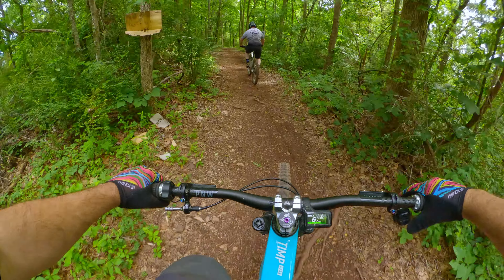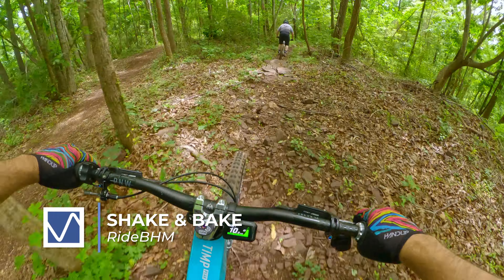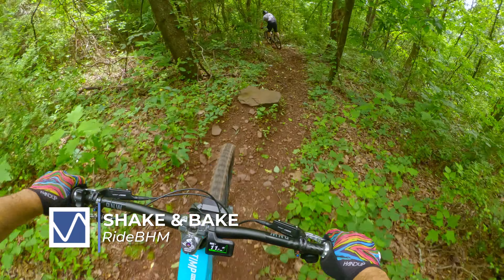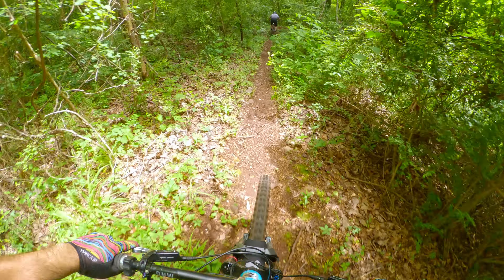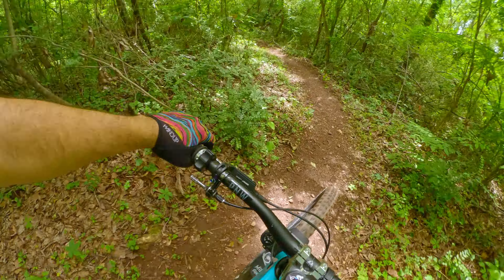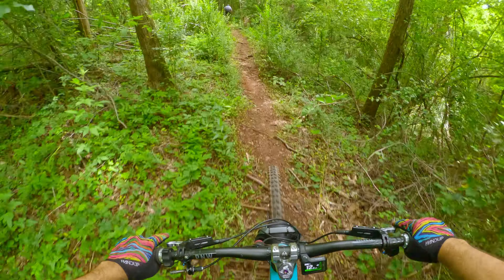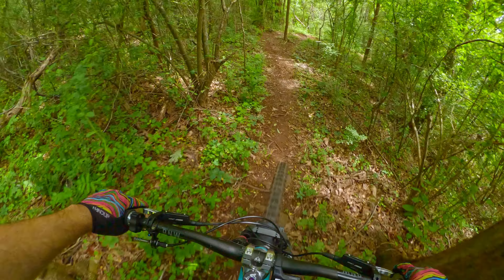Another new trail I was looking forward to trying was Shake and Bake. This is a blue trail — not as difficult as Punch and Drift, but still a lot of fun with good elevation drop and very hand-cut, very raw. There is a surprise about two thirds of the way down: a rock garden that, if you don't know it's there, is gonna rattle you a little bit.